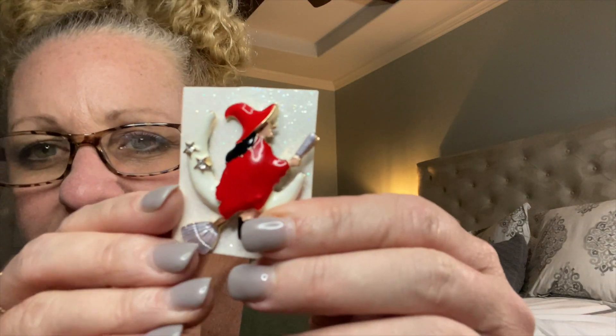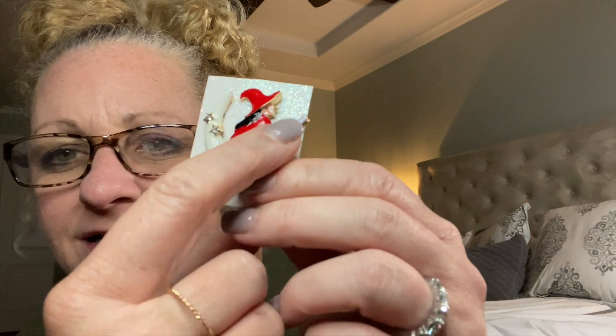I'll turn y'all around to the computer and we'll draw two names. Let's do the good witch first — the sweet little witch with a mole. Can y'all see? It looks like a little black spot right under her hat. So we'll do the good witch first, and then the second person I draw will get the bad witch.